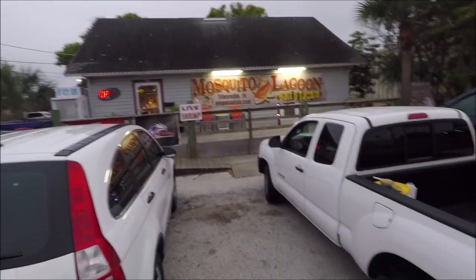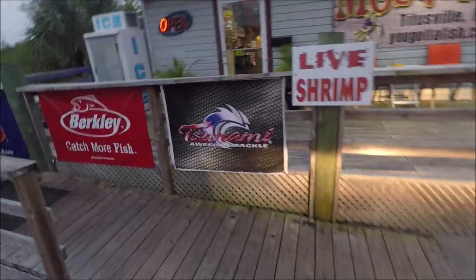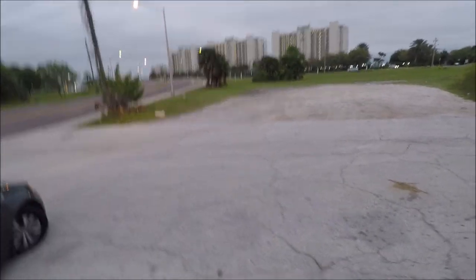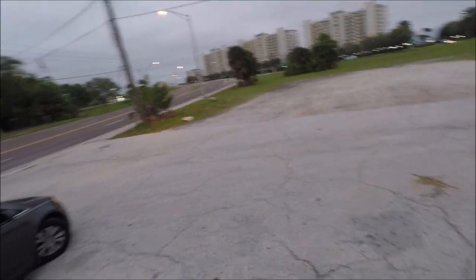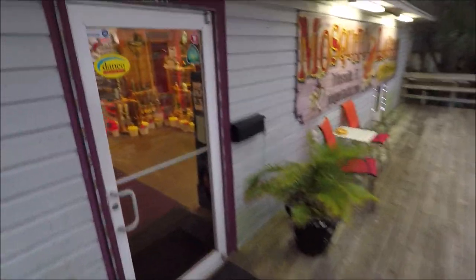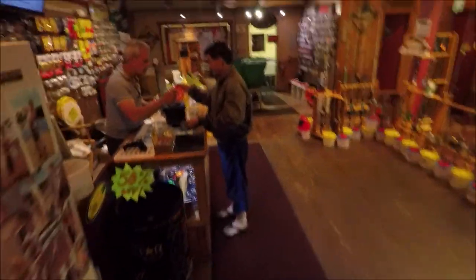This is the best tackle shop right before Playa Linda Beach — Mosquito Lagoon. We're gonna go right in. They got live shrimp, crab, frozen mullet, and ice — right before the bridge going over to Playa Linda. Very nice place, you can find anything here.